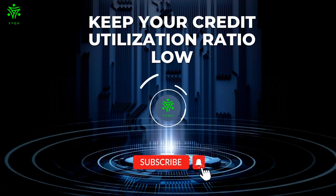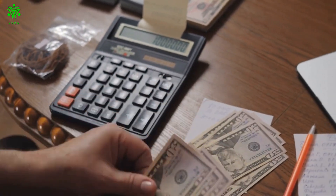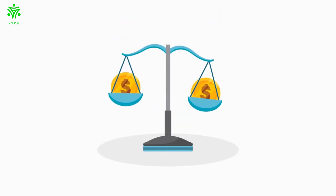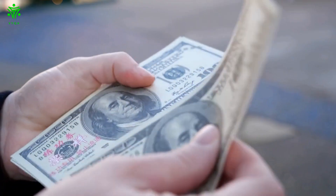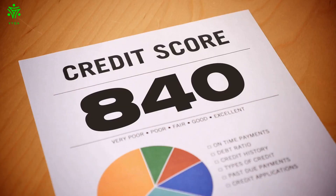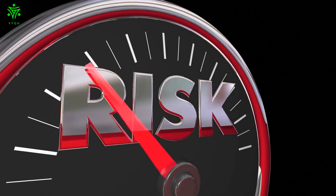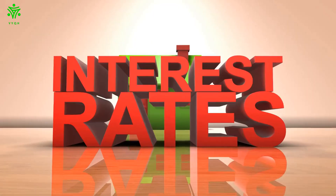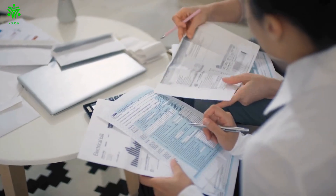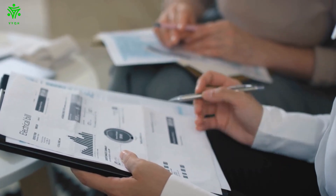Keep your credit utilization ratio low. Your credit utilization ratio is the percentage of your credit limit that you're using. For example, if your credit limit is $1,000 and you have a balance of $500, your credit utilization ratio is 50%. It's generally best to keep your credit utilization ratio below 30%, but the lower the better. A high credit utilization ratio can hurt your credit score — lenders may view you as a higher-risk borrower if you're maxing out your credit cards, which could lead to higher interest rates and fees. On the other hand, a low credit utilization ratio can help boost your score, so keeping it low is one of the best things you can do to improve your credit standing.